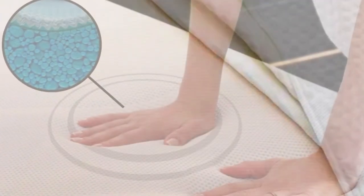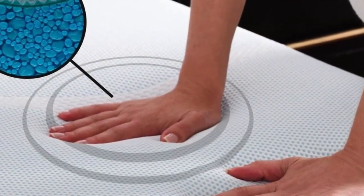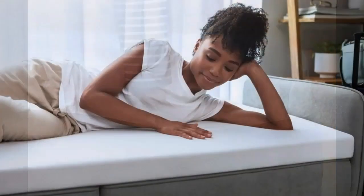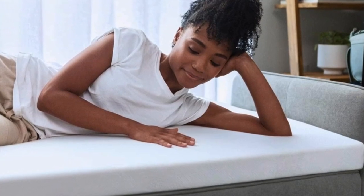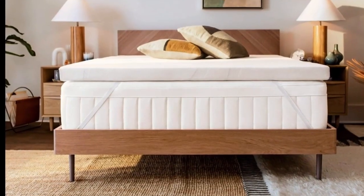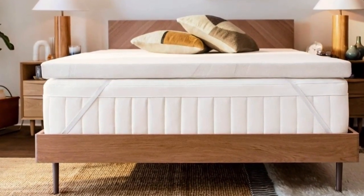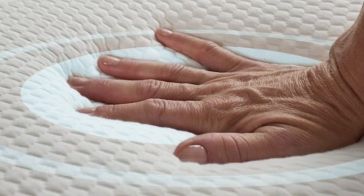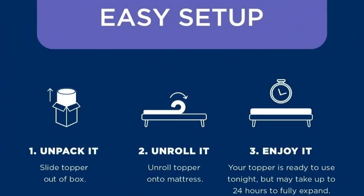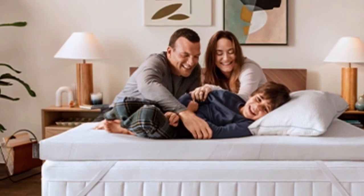I thought I hated memory foam until I tried the Tempur-Pedic. I've tested dozens of mattress toppers over the past year, and this is the one that stays on my bed full-time. As a side sleeper, my innerspring mattress was far too firm, but I wasn't ready to spend money to replace it since it was nearly new. Adding the Tempur-Pedic transformed my mattress and my sleep. Now I look forward to climbing into bed every night, and it's easy to set up: unpack it, unroll it, enjoy it.